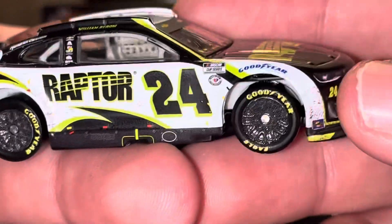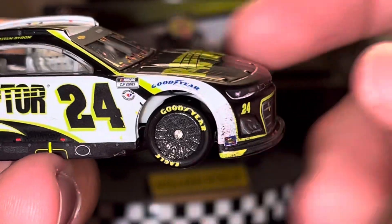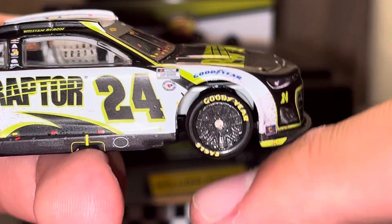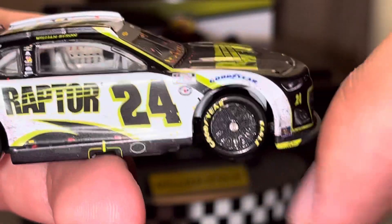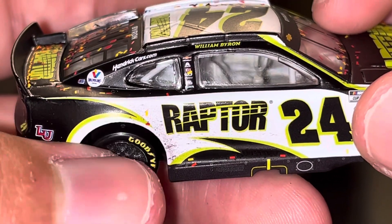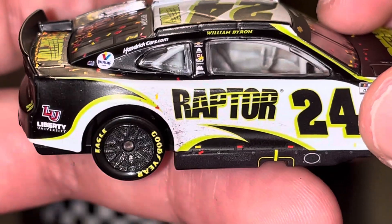On the side is where we got the real race win damage. You got some rubber buildup — I think he probably scraped the wall there. And also there's gunmetal gray rims right here looking really nice. And then there's some damage there too.